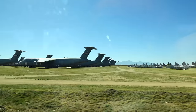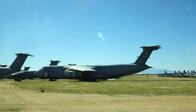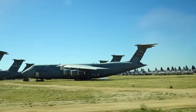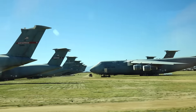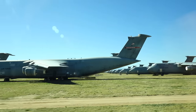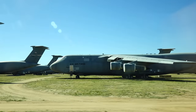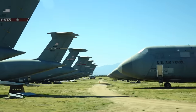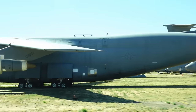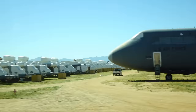You can see the C-5s a little closer. A lot of our allies fly the C-130, so we'll keep C-130s in pretty good condition for a long time for parts, panels, and things like that. You see some HH-53 helicopters — those are the Jolly Greens from Vietnam, the rescue helicopters.